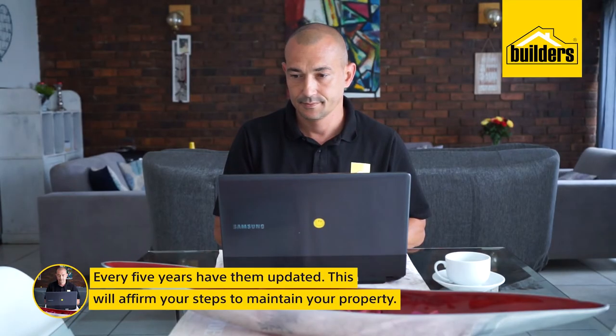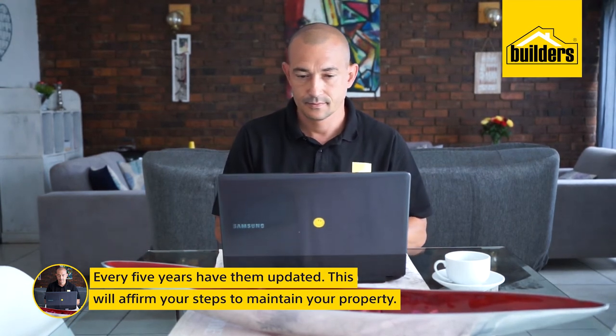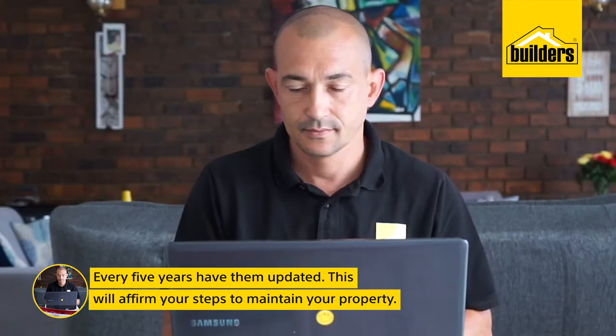Every five years, consider having them updated and renewed. This will affirm your steps to maintain your property and keep pace with the required safety or building compliance.